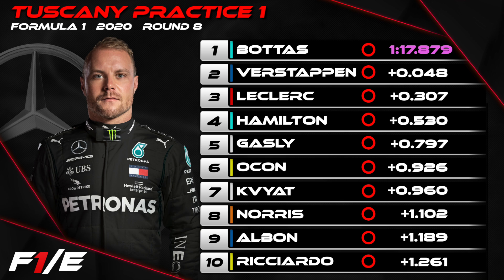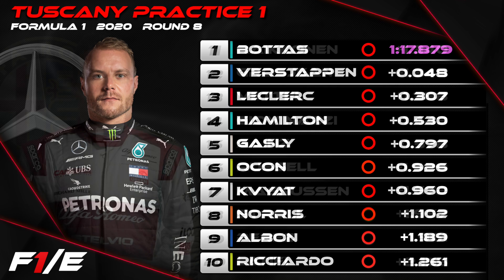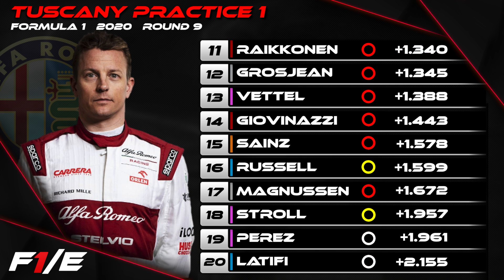The majority of those top six runners have had experience here at Mugello in the past. Lando Norris was 8th, Alexander Albon the slowest of the four Red Bull cars in P9, and Daniel Ricciardo rounded out the top 10.